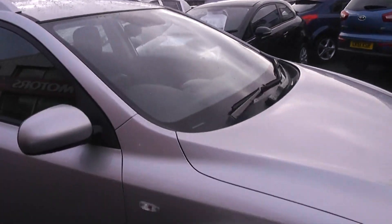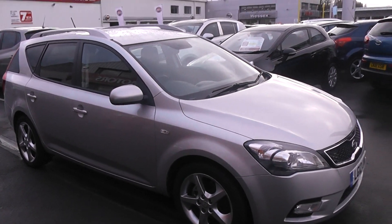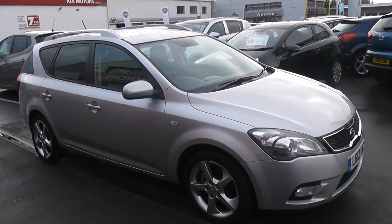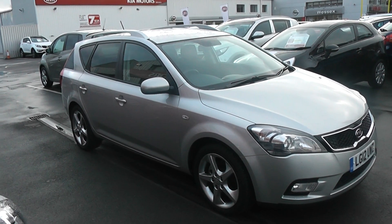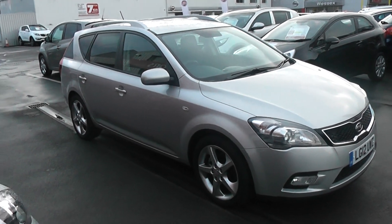This car is available to reserve online at wessexgarages.co.uk. If you choose to reserve this car online you'll receive a £75 discount. We also have some fantastic funding offers on the car — we guarantee we will not be beaten by any high street lender or internet funder. Thank you for viewing the Kia Ceed SW today.